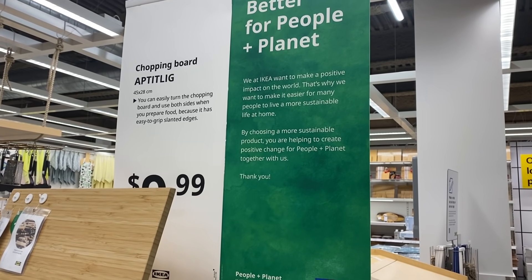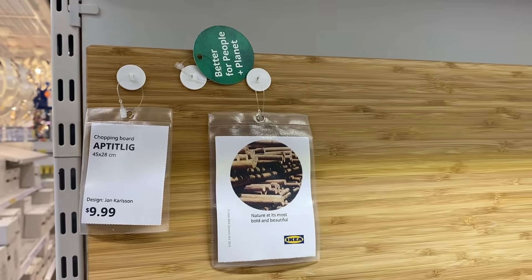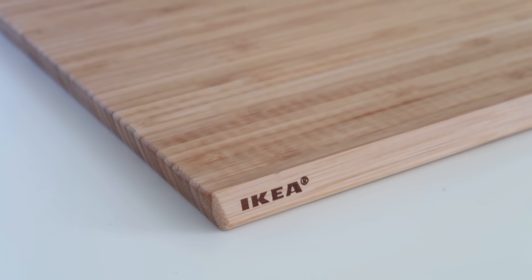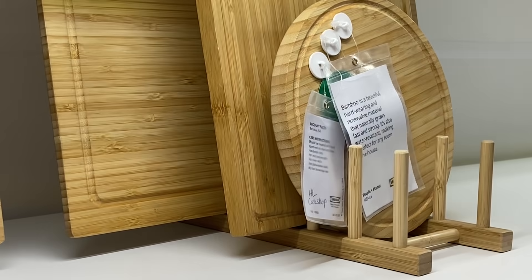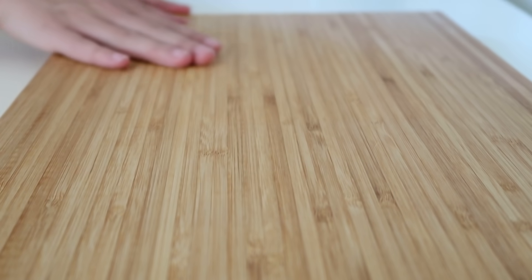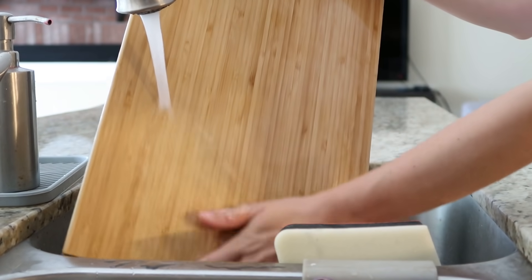Lastly, something perfect for every kitchen — a bamboo cutting board. IKEA has done extremely well creating bamboo products that are affordable, strong, good quality, and good for the environment. Bamboo is an amazing renewable material — it's super strong, flexible, and self-generating, so it's a really great renewable source for household and decor products. This bamboo cutting board is called the APTITLIG cutting board, it's $9.99, and it comes in different sizes and shapes. I chose this larger size for cutting multiple things, but you can also get small ones to use as cheese plates or charcuterie boards.